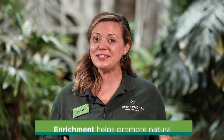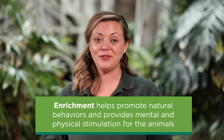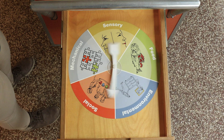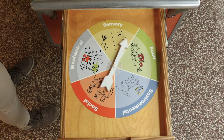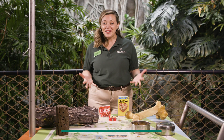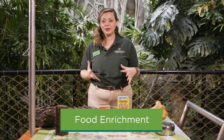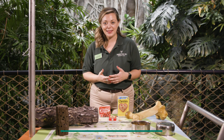First, we're going to spin the wheel to see what type of enrichment we're going to talk about today. Great, we got food enrichment. So there are a couple of different ways that food enrichment can be given to animals here at Lincoln Park Zoo.